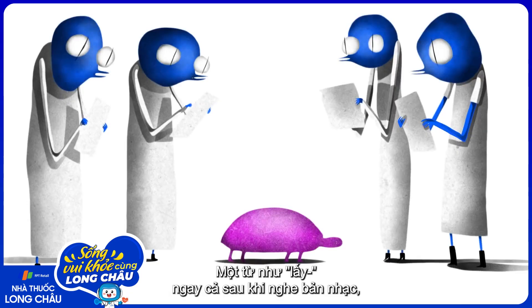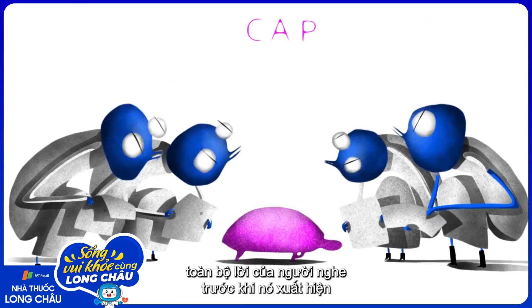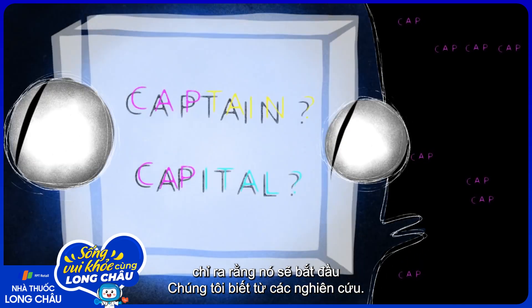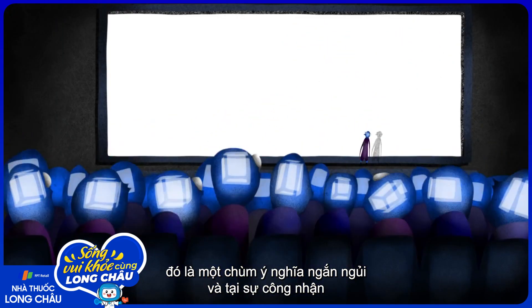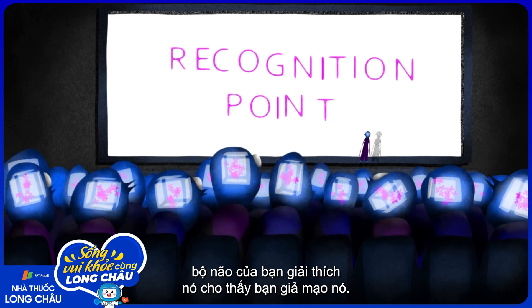We know this from studies which show that even upon hearing a word fragment, like "cap," listeners will start to register multiple possible meanings, like "captain" or "capital," before the full word emerges. This suggests that every time we hear a word, there's a brief explosion of meanings in our minds, and by the recognition point, the brain has settled on one interpretation.